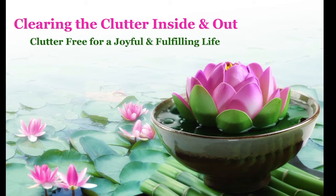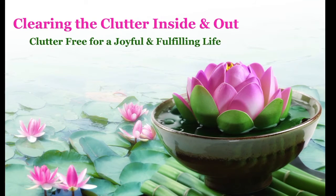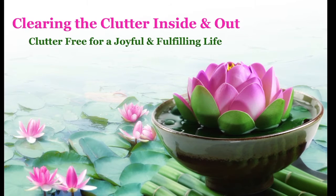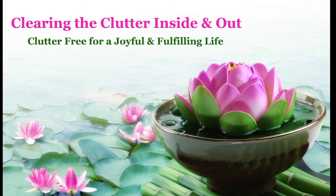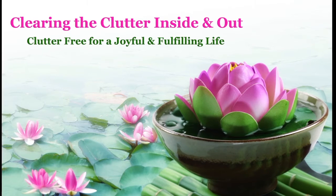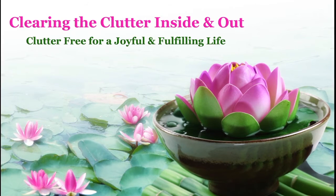Welcome to Clearing the Clutter Inside and Out with Julie Caraccio, every Tuesday at 1pm. Here are easy-to-implement tips on decluttering all areas of your life — physical, mental, emotional, spiritual, and energetic. Learn how to release clutter and get organized to create the life you choose, deserve, and desire. An award-winning professional organizer and coach, Julie is passionate about supporting people in clearing clutter so they can share their gifts with the world and live a more joyful and fulfilling life.